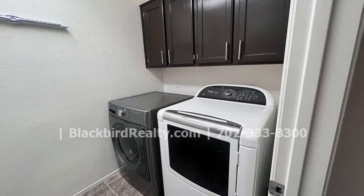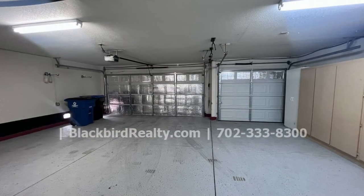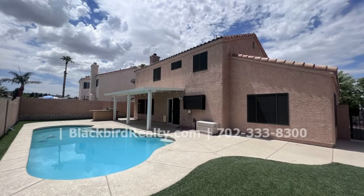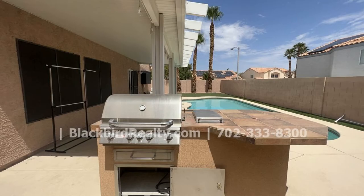If you are interested in this Henderson, Nevada rental property, or want to know what other rentals are available in the area, contact us today. We are ready to help you find your next home. If you like the property you just saw, fill out the online application and make it yours today.